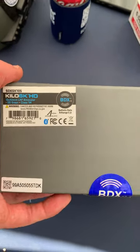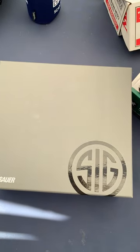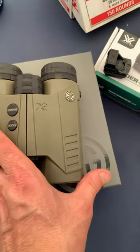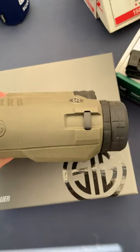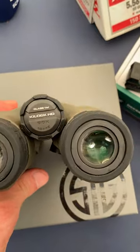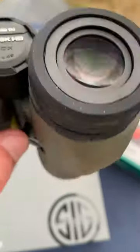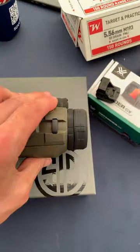If you're serious about hunting and want every advantage, maybe these SIG Kilo 6K HD binoculars should be in your future. If you have any of the BDX equipped — that's the Bluetooth equipped optics or range finders — this is going to share the data from the built-in environmental sensors to help true up your firing solutions. Plus, it's really nice ED glass with 10x and a 32mm objective lens.